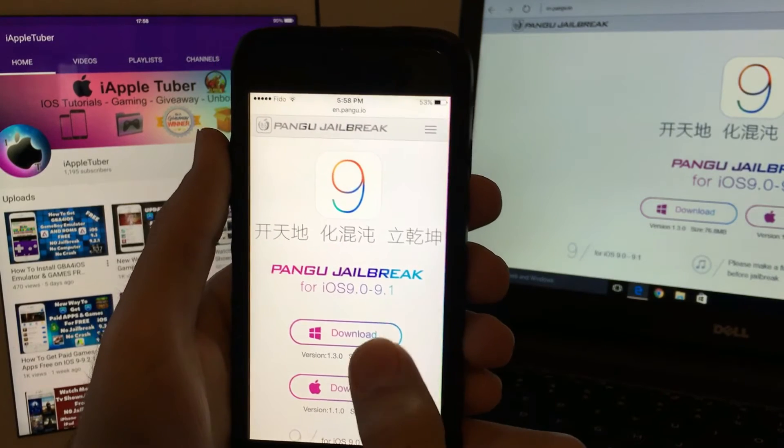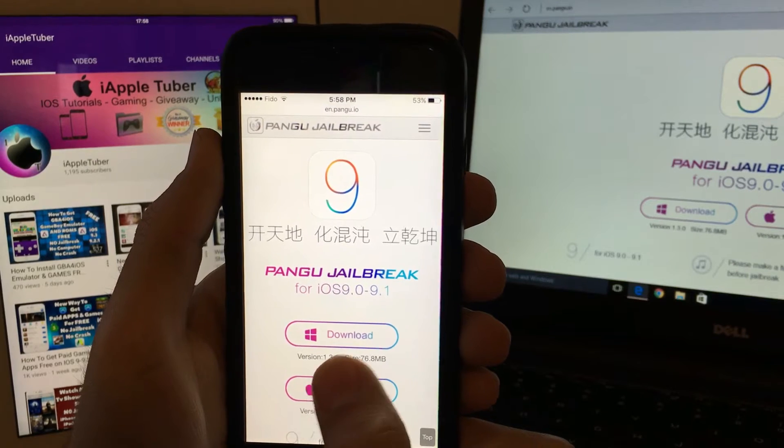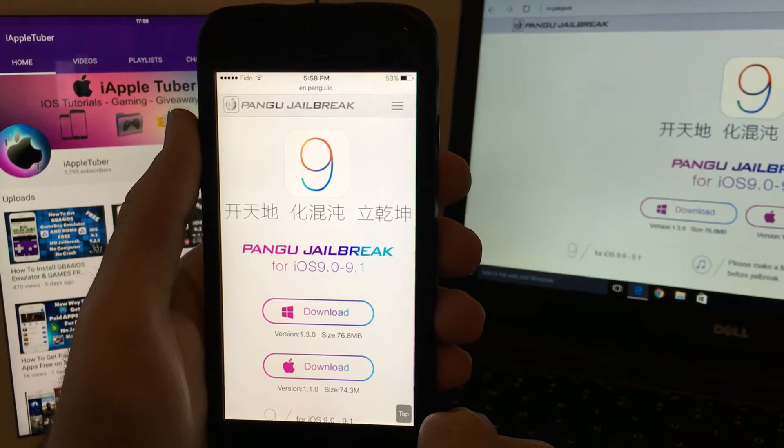That's actually fortunate for some people who are on iOS 9.1 — they can go and download this for their Windows or Mac. The good thing is this time they have both options, so whether you have Windows or Mac, you can go ahead and get your jailbreak.